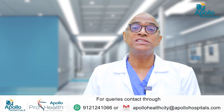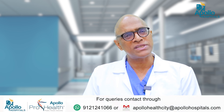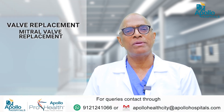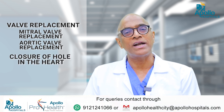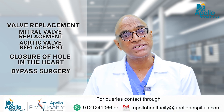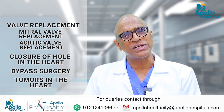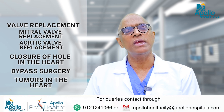What are the surgeries that can be done these days through minimally invasive heart surgery? Most of the surgeries can be done — for example, valve replacements, mitral valve replacement, aortic valve replacement, closure of holes in the heart, and bypass surgeries. If there are tumors in the heart, we can do those surgeries as well. So many of the surgeries that we regularly do through sternotomy can be done this way.